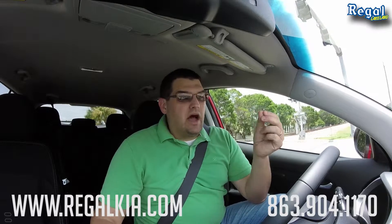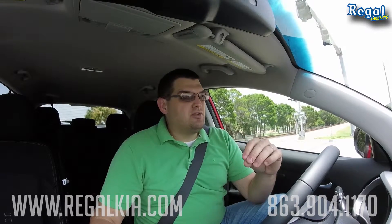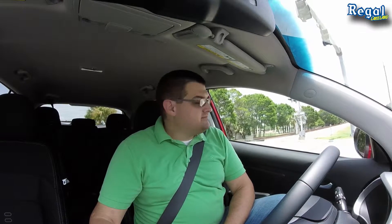Again, visit us at regalkia.com or call 863-904-1170. Thanks for spending some time with me today. My name is Alex and this has been a review of the 2015 Kia Sportage for Regal Kia in Lakeland, Florida. Have a great day everybody, thank you very much.